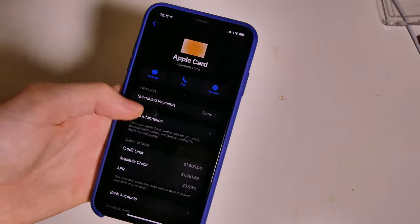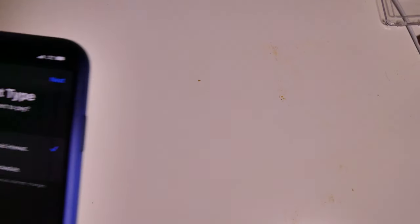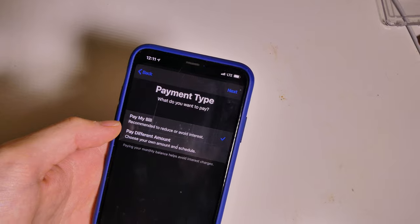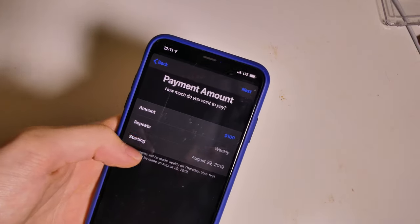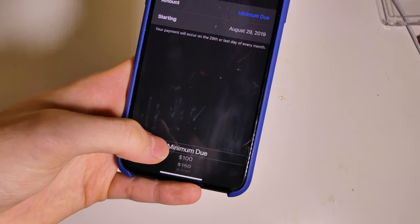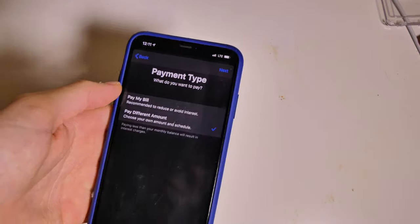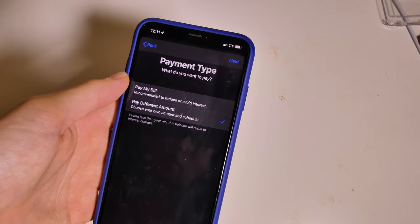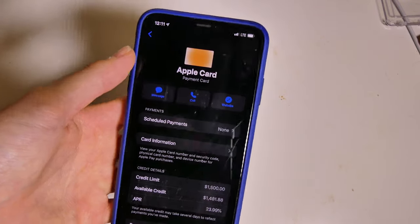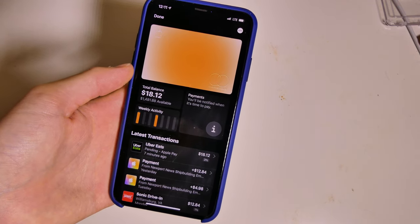If we pop into the settings, you can set up scheduled payments as well. There are a couple different ways you can do that. You can have it pay your bill automatically to avoid interest, and that will just pay the full bill monthly. Or you can choose a different amount and schedule — set a minimum amount, anywhere from $100 all the way up to $1,500, which is the limit on my card. I haven't set up automatic payments because I've pretty much been paying mine from my bank account every time my purchase clears, just to keep my balance at zero.